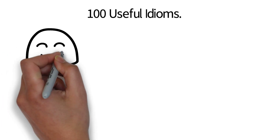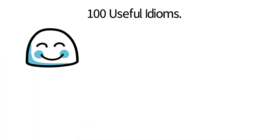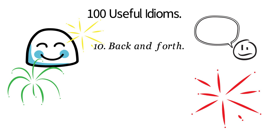100 useful idioms. Idiom number... wait a minute, what's all that noise? A celebration? Oh, of course — we've reached number 10 and only have 90 more to go. That's cause for a celebration.